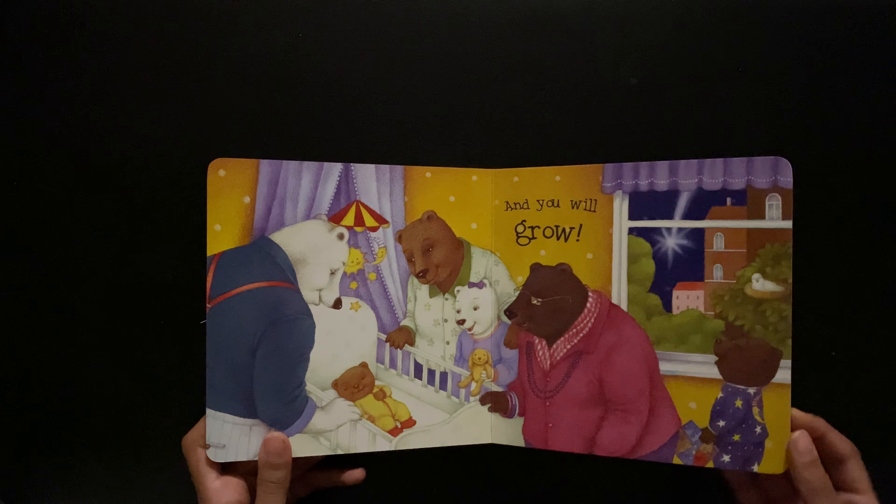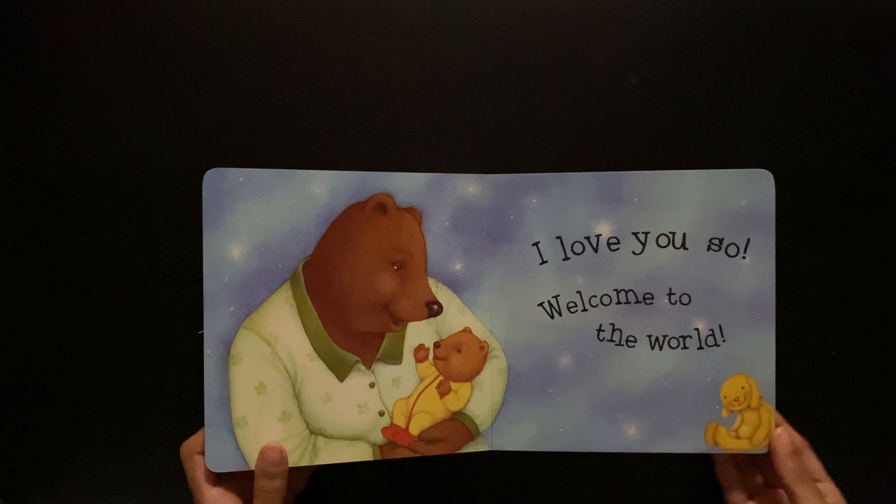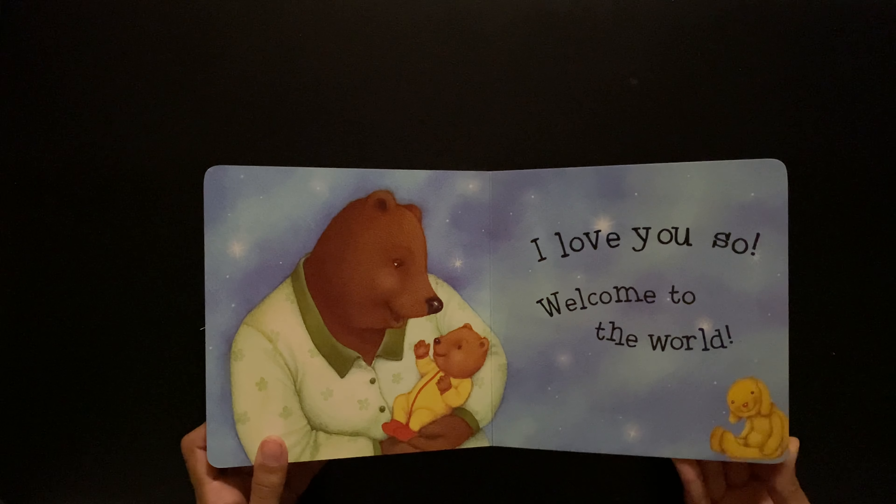And you will grow. I love you so. Welcome to the world.